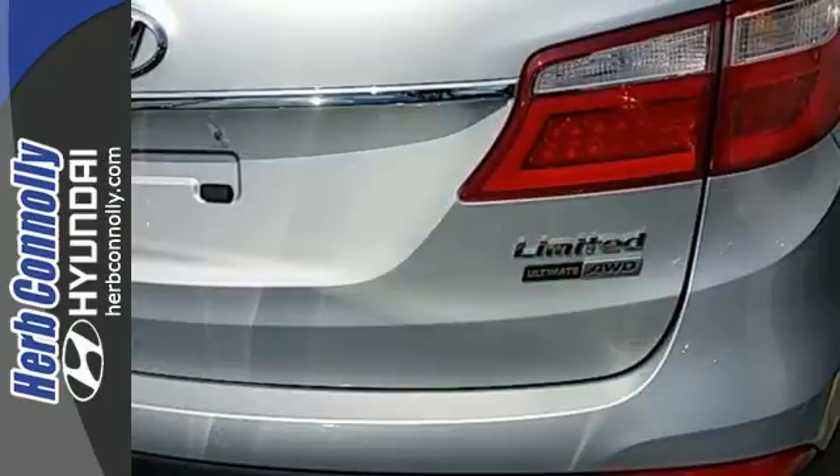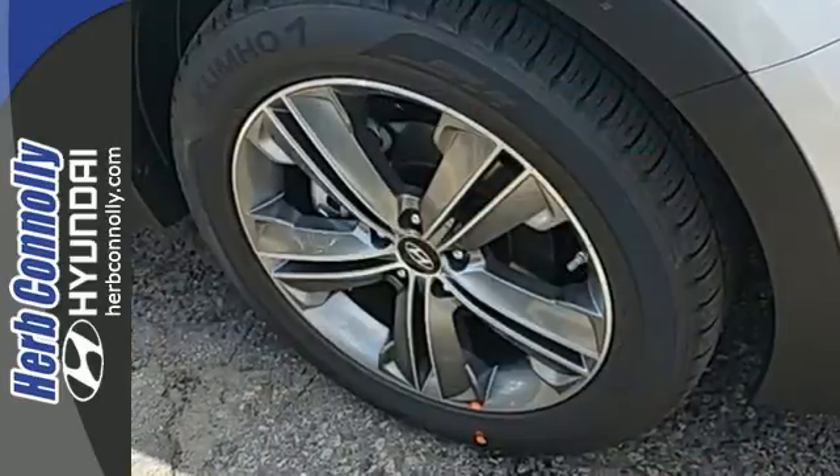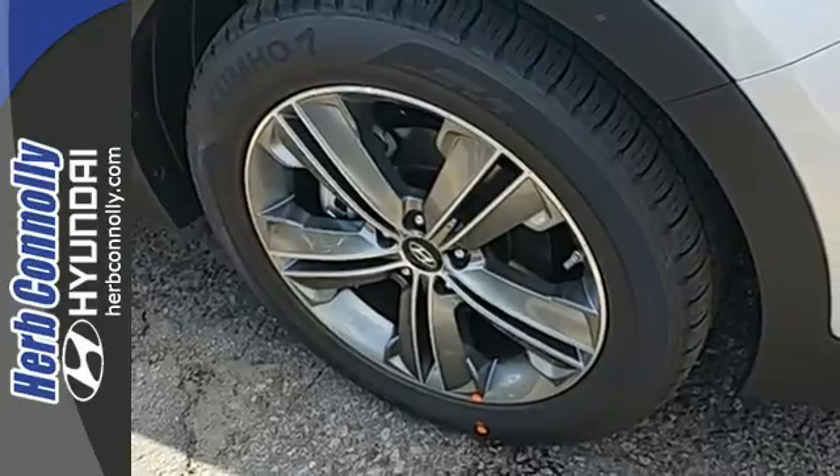Its 6-speed automatic transmission with Shiftronic pairs with its gasoline direct injection engine and driver-selectable steering modes to provide a truly thrilling ride.